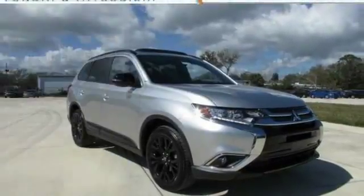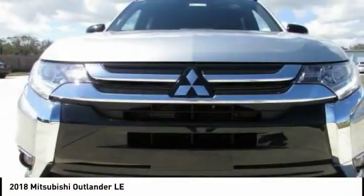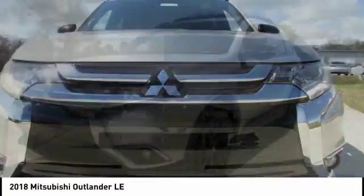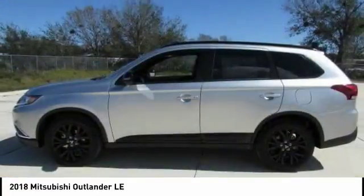Check out the 2018 Outlander — a versatile crossover with power to spare. Outlander boasts an upgraded level of interior comfort and advanced technological features to give you control over every element of your drive.